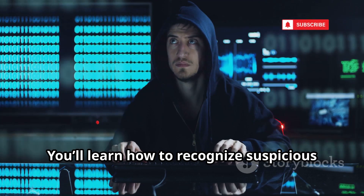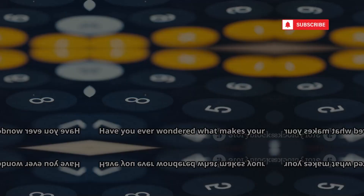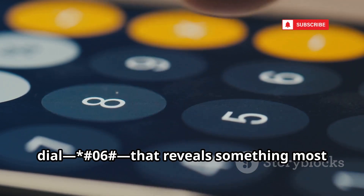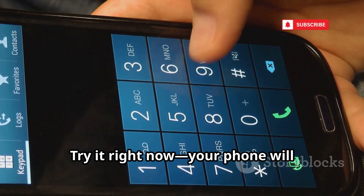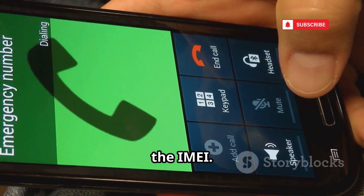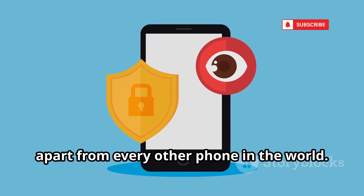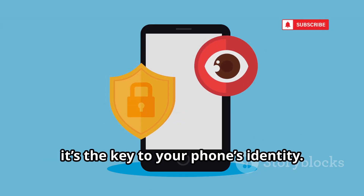You'll learn how to recognize suspicious activity and what steps to take if you think your phone has been targeted. Have you ever wondered what makes your phone truly unique? There's a simple code you can dial — *#06# — that reveals something most people overlook. Your phone will instantly display a 15-digit number called the IMEI. This number acts as your phone's digital fingerprint, a unique identifier that sets your device apart from every other phone in the world. It's not just a random string of numbers — it's the key to your phone's identity.